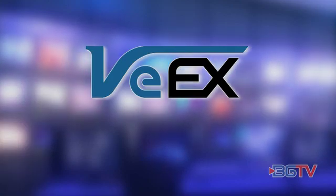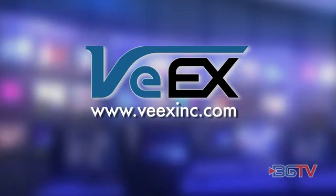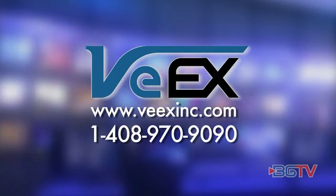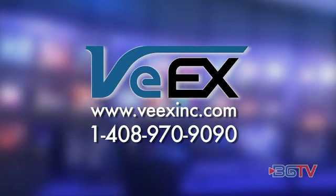For more information on these superior test solutions, please visit VX at www.vxinc.com or call 1-408-970-9090. For BGTV, I'm Garen Austin.